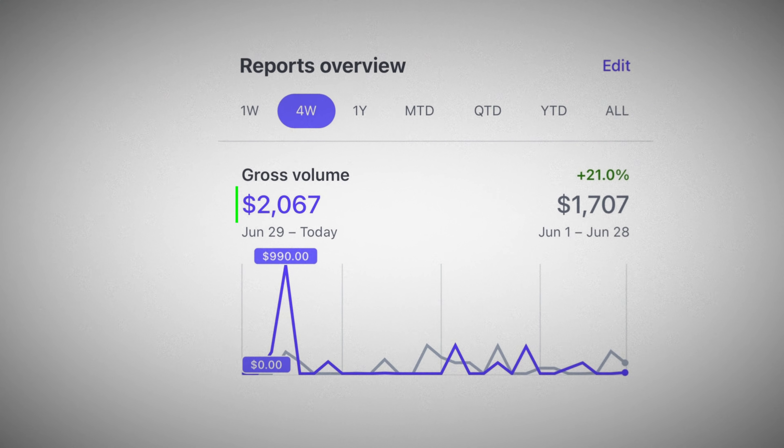I brought my SaaS ZAPEX to $2,000 a month in about 45 days. I'm going to pull back the curtain so that way you can do the exact same thing after watching this video.